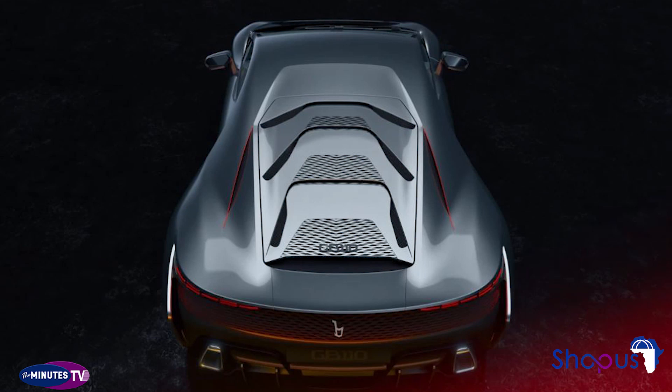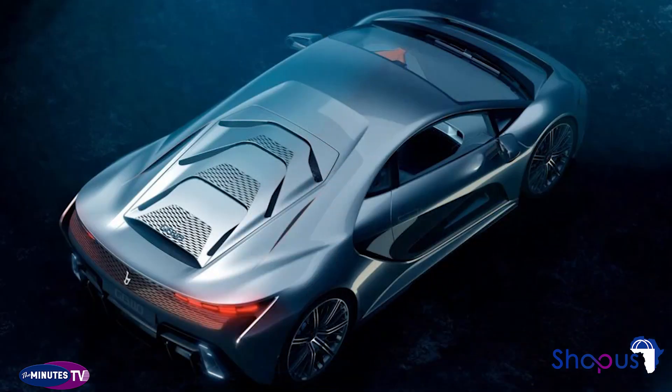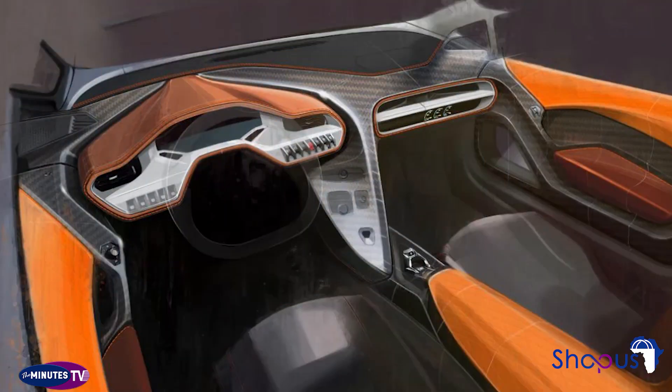Few technical details have been released, but we do know the GB110 pumps out 1,110 bhp and 1,100 Nm of torque. Bertone says the mystery powertrain can run entirely on fuel made from recycled plastic.